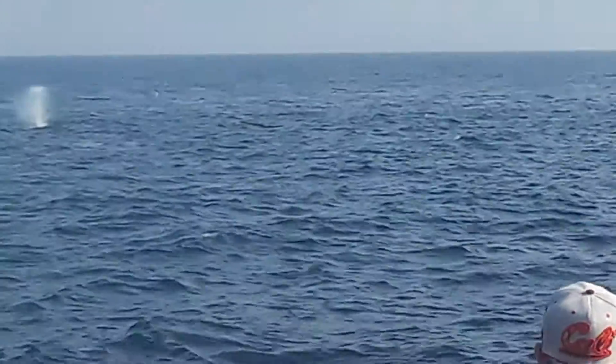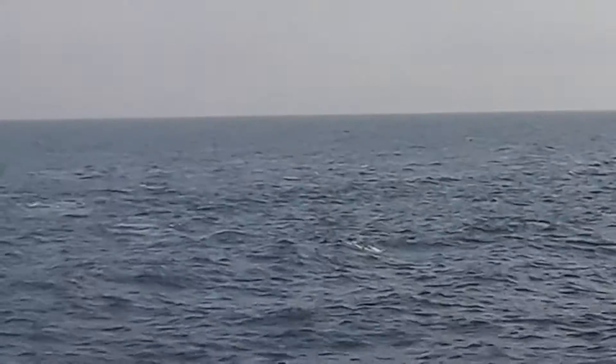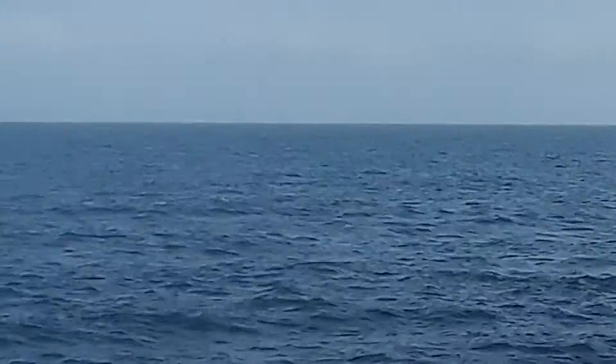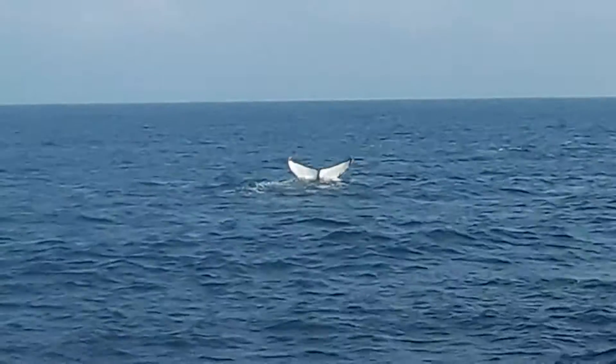All these dolphins that we have here are a pretty large pod that are kind of scattered. We've got at least several common dolphins in the area with the humpback whale this afternoon, and they're getting close to the whale.